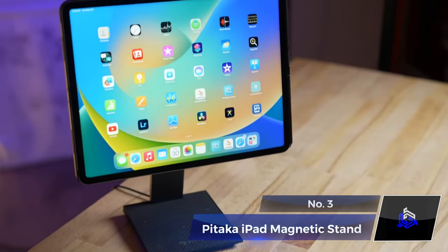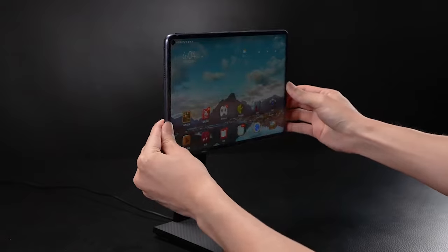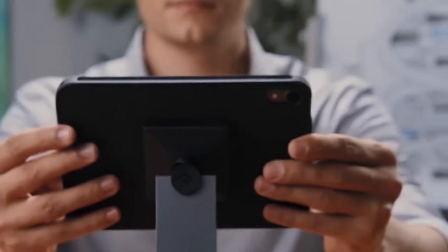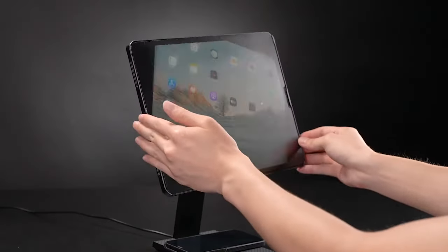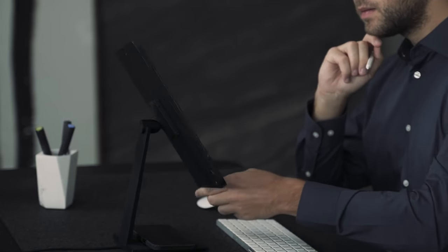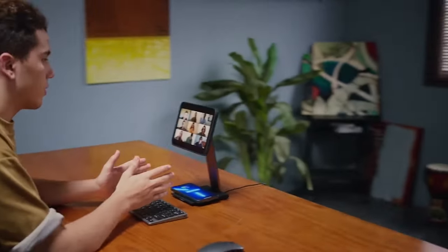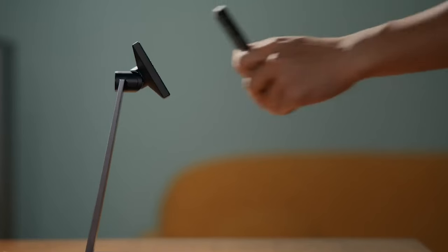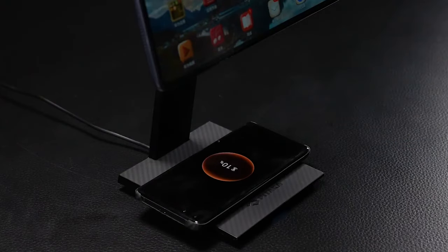Number 3: Pitaka iPad Magnetic Stand. Revolutionize your tablet experience with the Pitaka Magnetic Stand — the epitome of a hands-free experience. Effortlessly secure your tablet with magnetic precision for a wobble-free experience, perfect for writing or any task. Switch between landscape and vertical positions, or tilt it to your preference. Whether for work, video meetings, or leisure, you can enhance your setup, and with a built-in Qi-enabled charging base, even power up your mobile or earbuds.